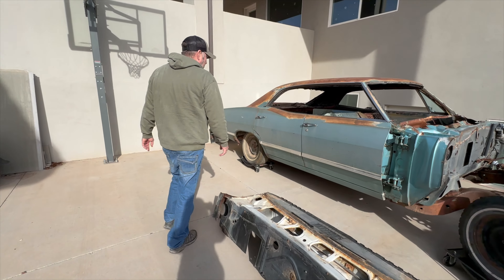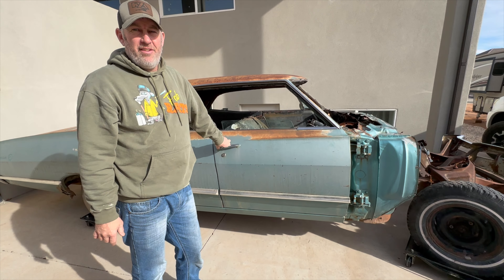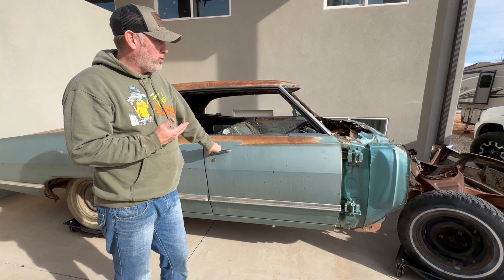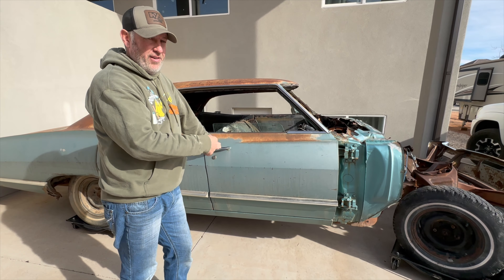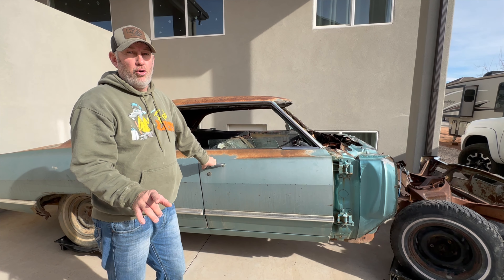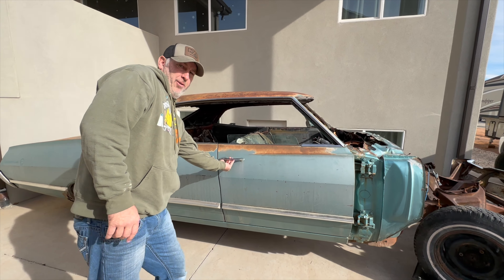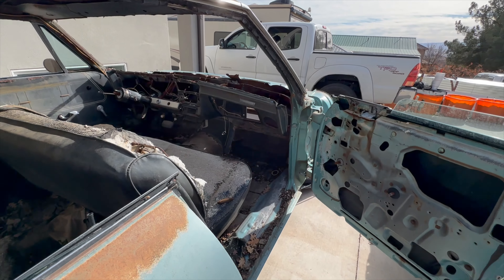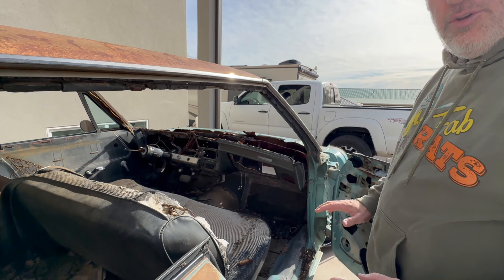A lot of you guys out there are saying, is this even worth saving? Yeah, it is — because for me it's personal. I screwed up a really cool car. And this car, no joke, right now, with this fixed and the front end on, is probably worth $20,000. I kid you not — go look at the prices on these four-door 67 Impala hardtops. It's crazy. The best part about this car is it is so rust-free that you would not believe. This looks rusty, but this is 100% surface rust.